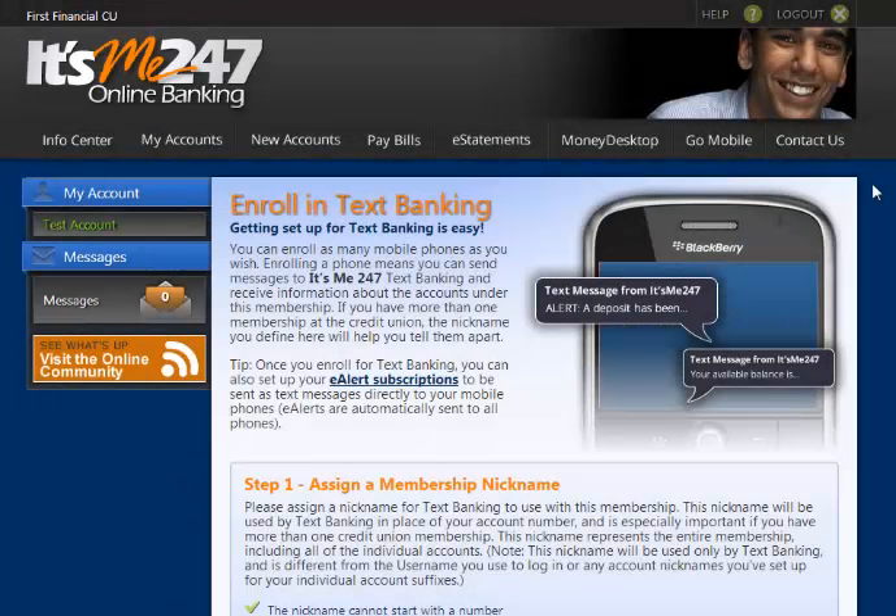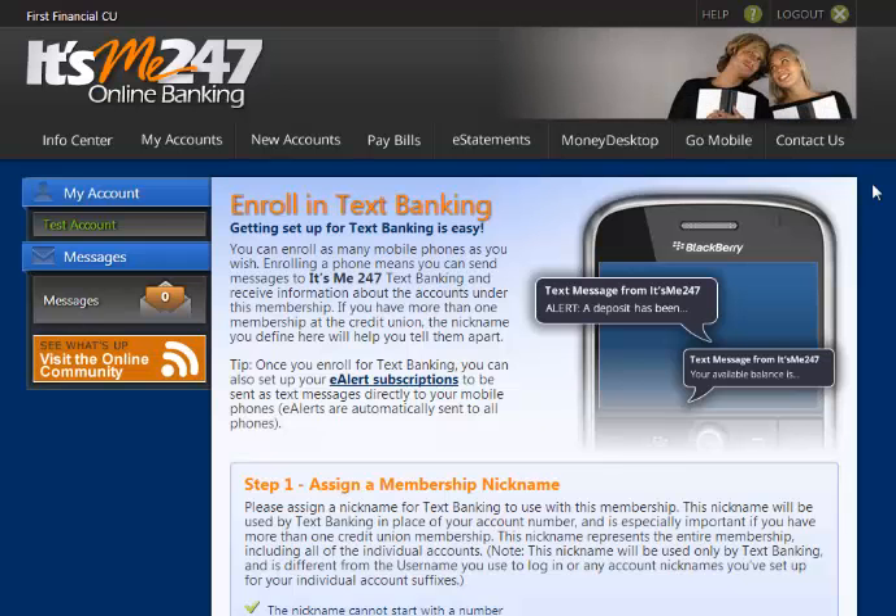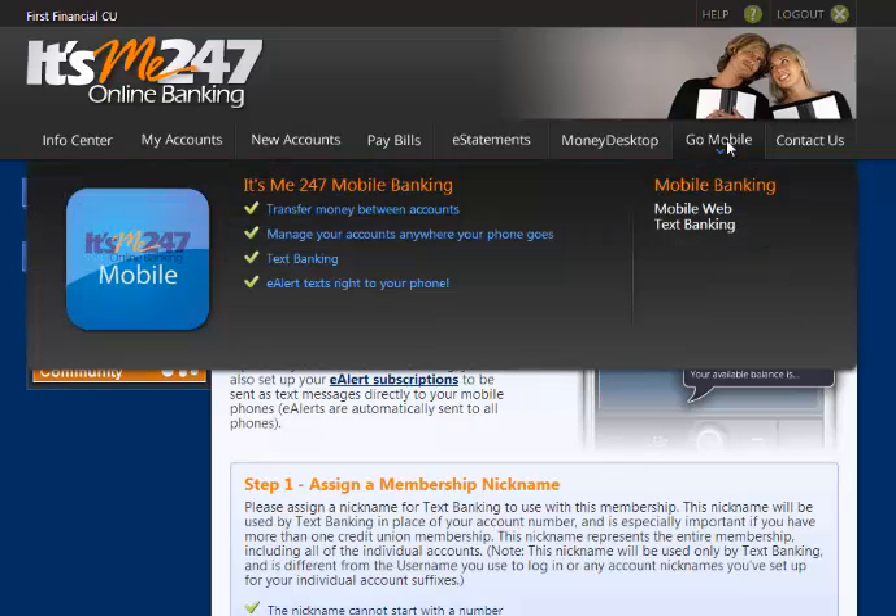Hello, my name is Portia and today I will show you how to enroll in Text Banking. You can enroll in Text Banking by logging into your It's Me 247 account. Select the Go Mobile icon in the corner of your screen, then select Text Banking.